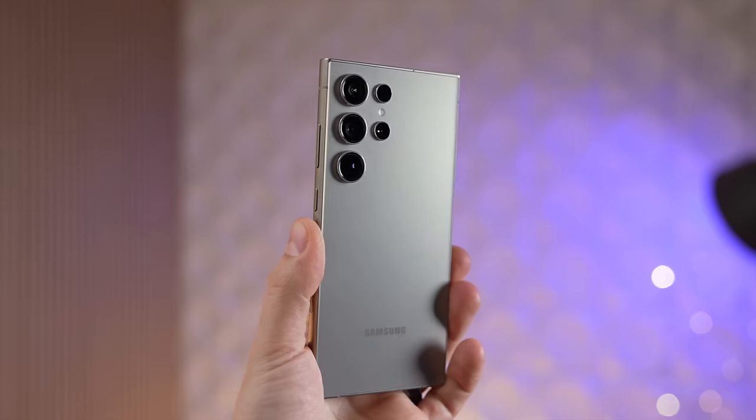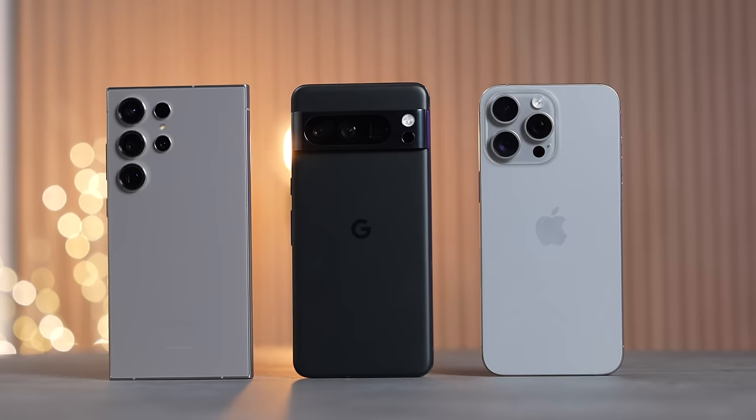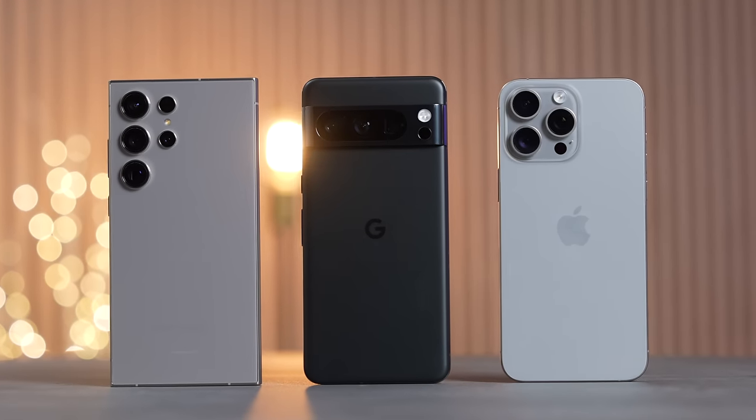Hey, it's Max, Ben, and Vadim, and today we're going to see how good the new S24 Ultra is and if it can compete with the Pixel 8 Pro and the 15 Pro Max. Max went out and took a bunch of photos and we haven't seen these yet — we're going to be voting to see which one we like the best.